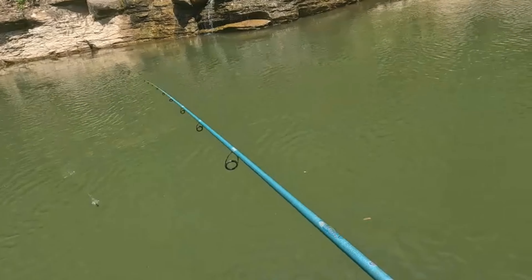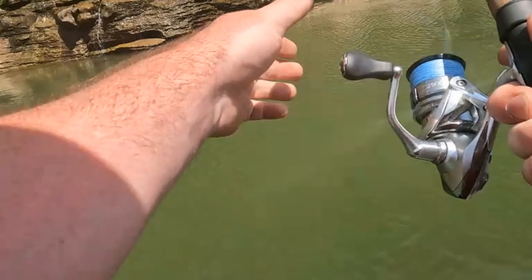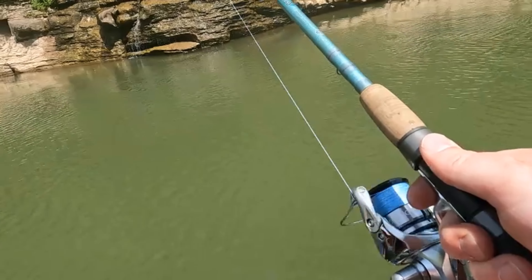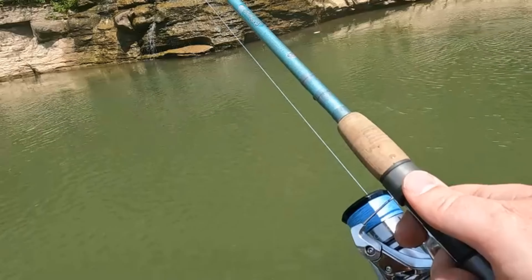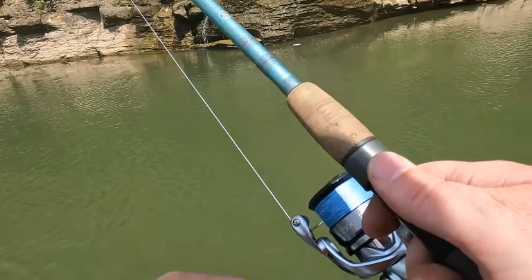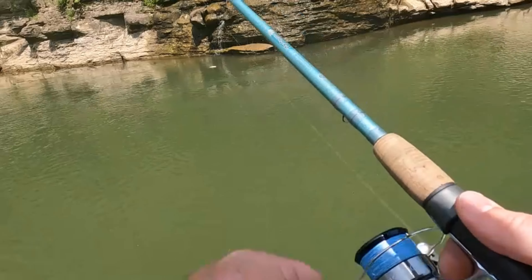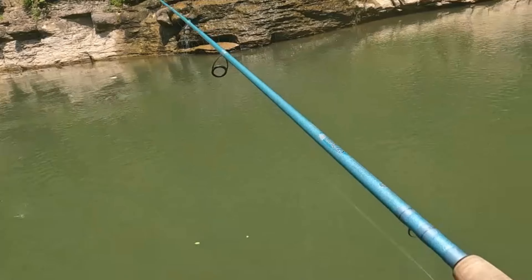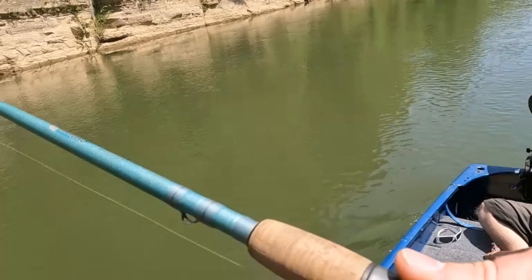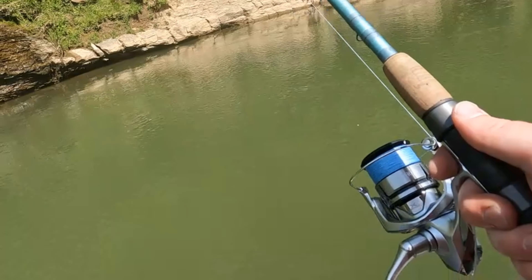One more time down through there and we'll see if he can get picked up. Nothing living in there, or nothing that wanted that anyway. One more time, since you're doing such a good job driving back here on the trolling motor. I am your spot-on captain. I'm the captain now.